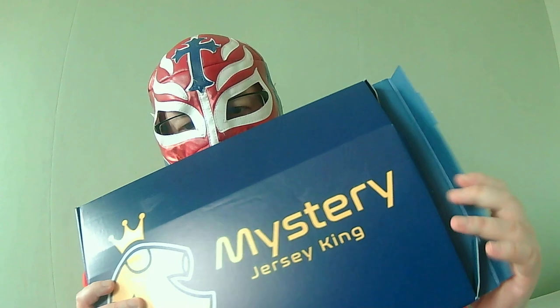Hello again, I'm Alucha FM as always and today I'm bringing you another Mystery Shirt episode. I have some shirts from Mystery Jersey King. I haven't looked but I've already ripped it open ready to go.